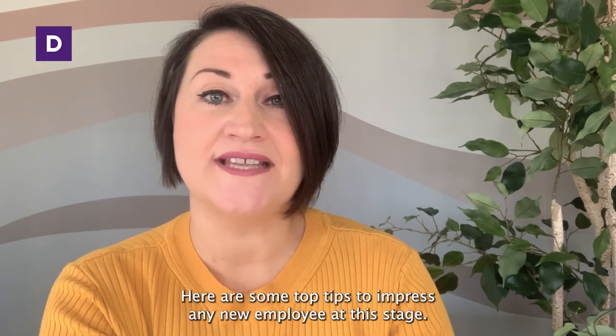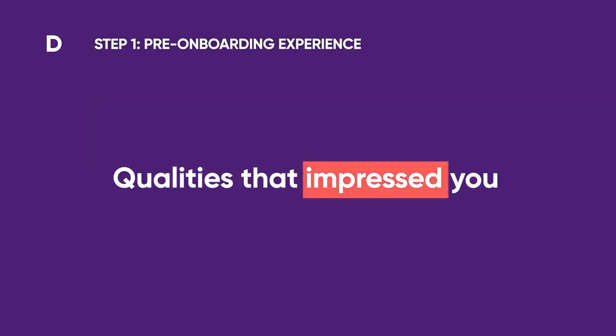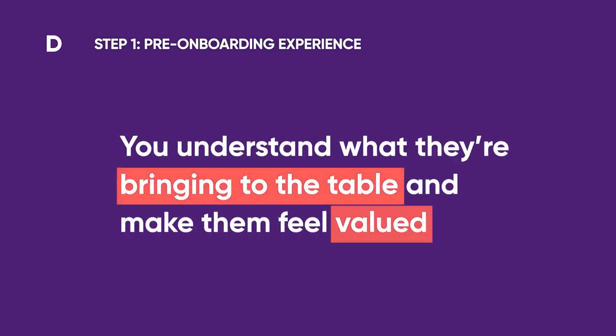Here are some top tips to impress any new employee at this stage. Personalise their offer letter — talk about the qualities that impressed you and even tie it back to your company values. By doing this, it shows that you understand exactly what they're bringing to the table and makes them feel valued.